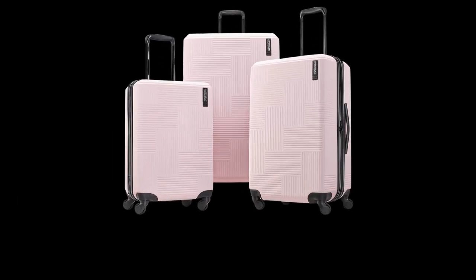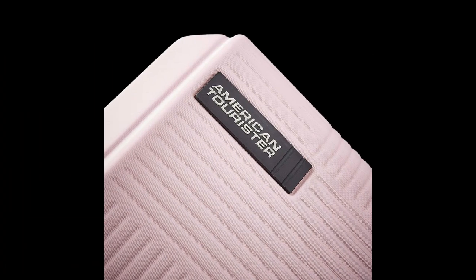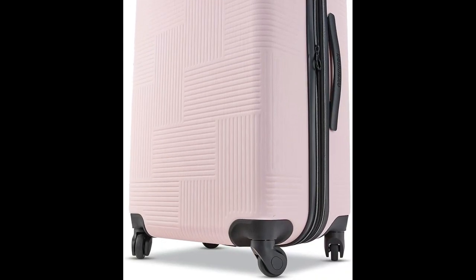Number 9: American Tourister Stratum XLT Expandable Hard Side Luggage. This luggage is built to withstand tough travel conditions with its rugged and durable ABS shell. The book opening case features a mesh divider and cross straps in the main compartment, along with a zipped modesty pocket for added organization.